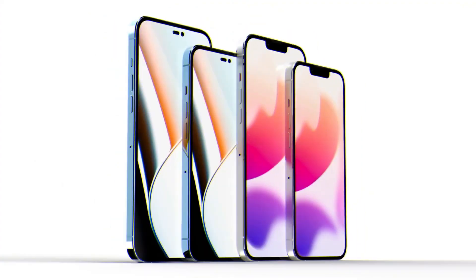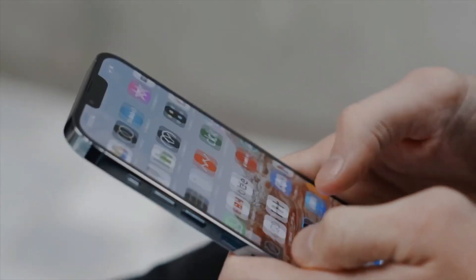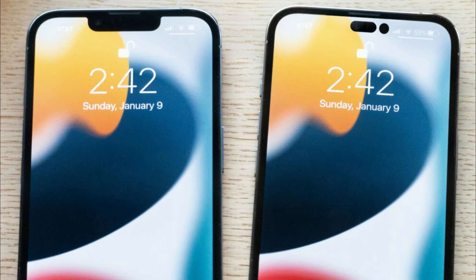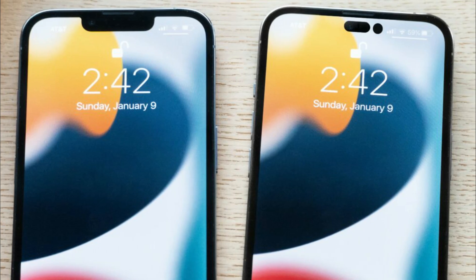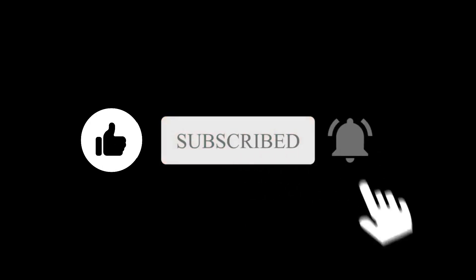I think Apple did a good job by eliminating the notch in the two Pro variants and delivering non-Pro variants last year's CPUs — that's how business is done. So what are your thoughts on this innovative notch removal design? Let me know in the comment section below. Subscribe if you like, and I'll see you in the next one.